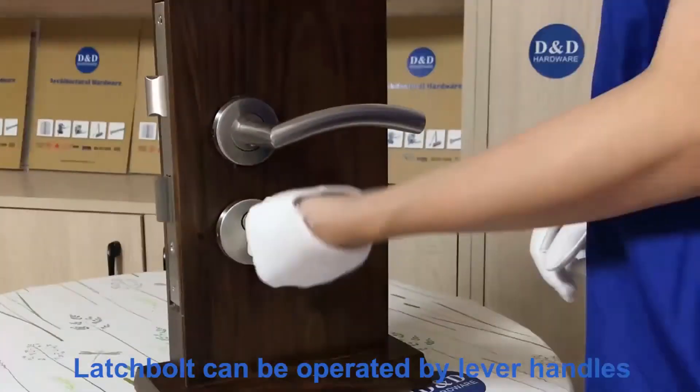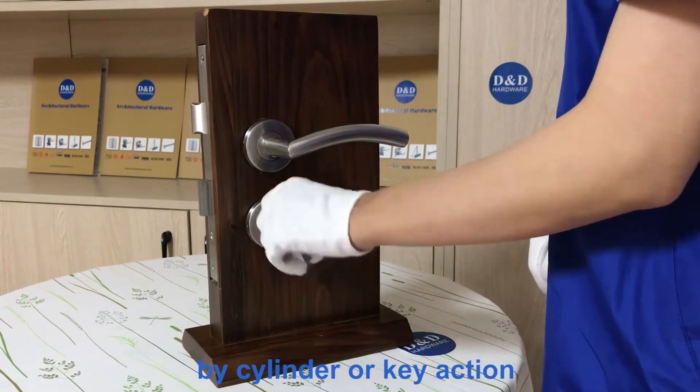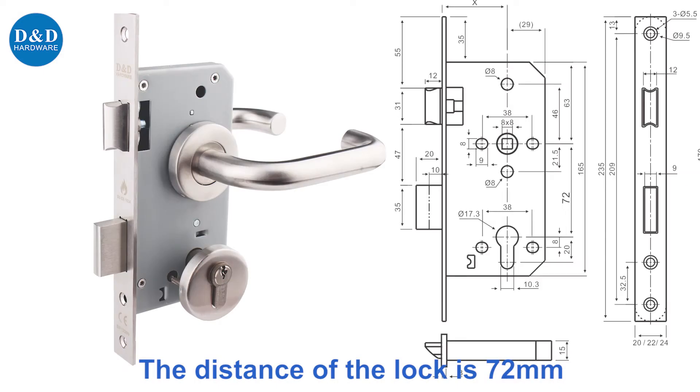The Latch Bolt can be operated by lever handles. The Latch Bolt and Dead Bolt can be retracted by cylinder or key action. Dead Bolt requires 2 turns. We can offer different finishes for the door lock. The backset distance of the lock is 72mm.